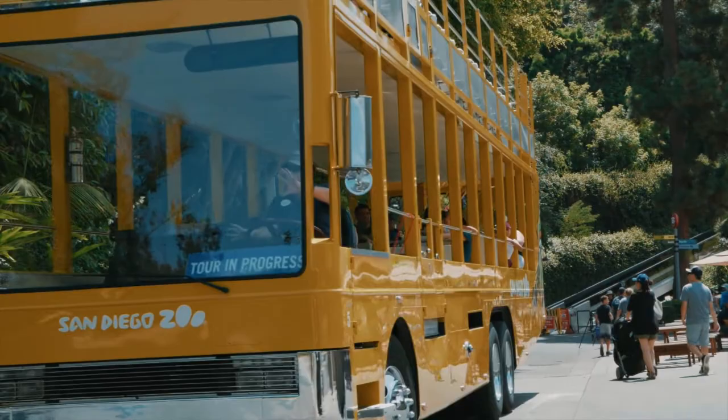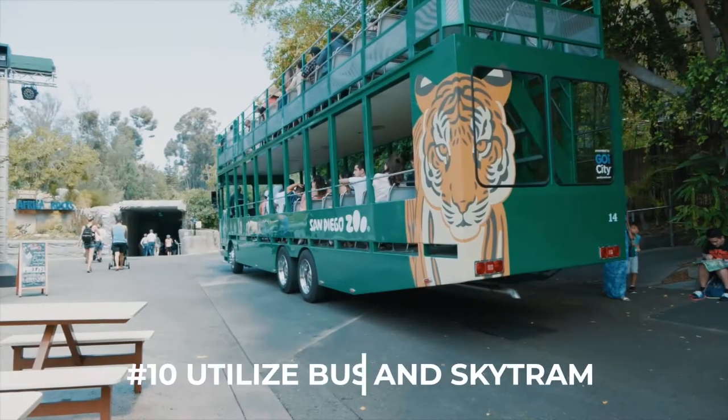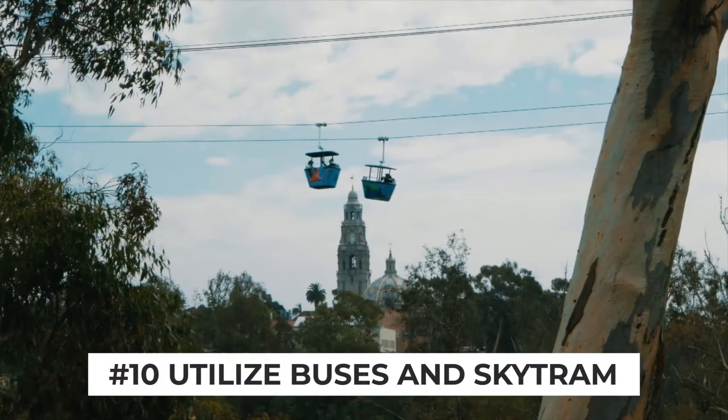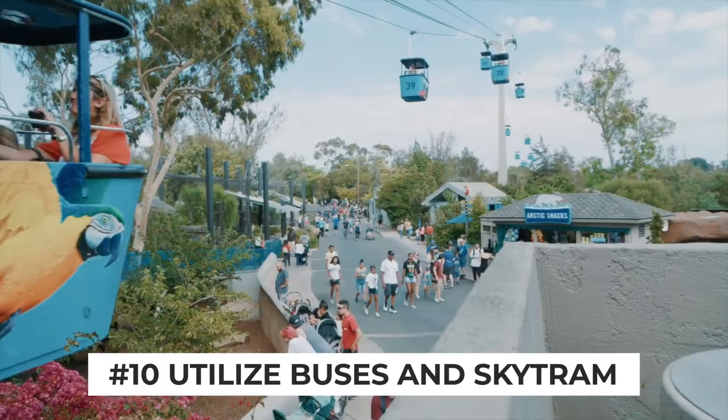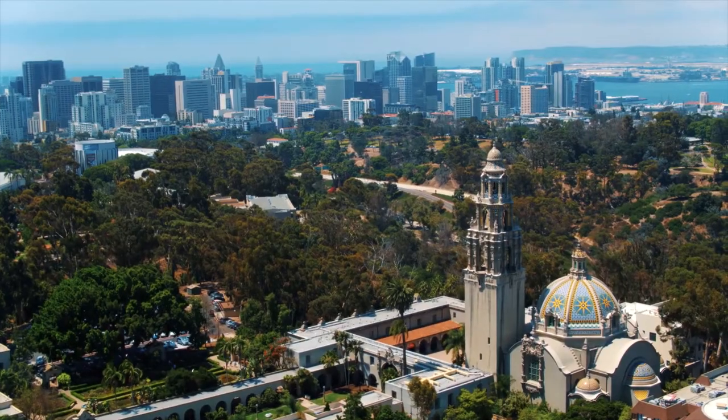Last but certainly not least, towards the end of the day if you get tired of walking or if you have kids, you do have some other options. You can catch a bus that will take you on a tour around the zoo, and of course you can take a ride on the famous air tram. It's a free trip and one of our personal favorite things to do because of the beautiful views you get of the entire zoo and downtown San Diego while you're up there.